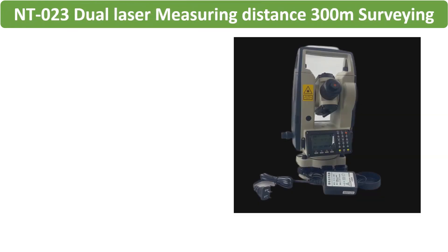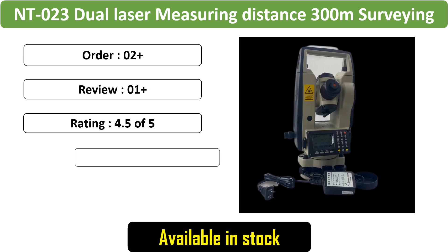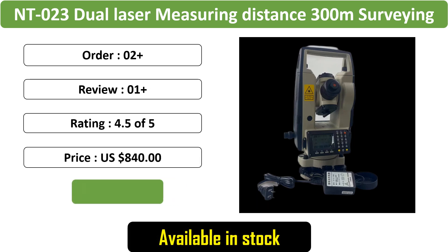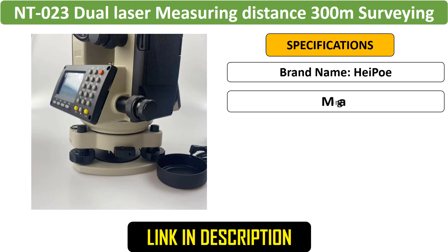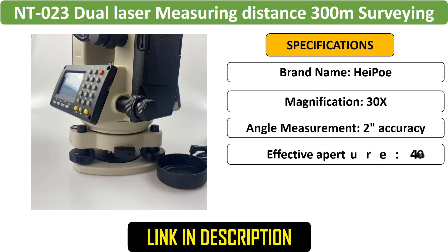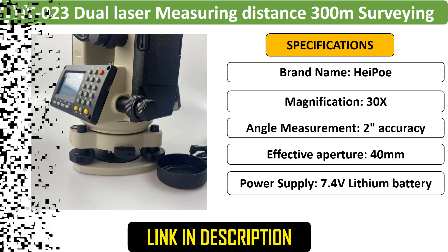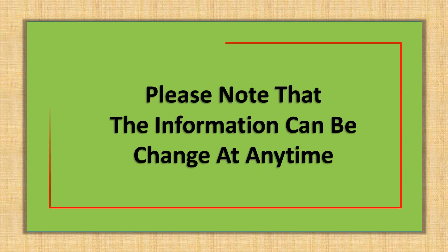Number 5: NT-023 Dual Laser Measuring Distance 300M — a surveying instrument with dual lasers for increased accuracy. Ideal for electronic theodolite tasks, it offers a 300M measuring distance for efficient surveying operations. Please note that the information can change at any time.